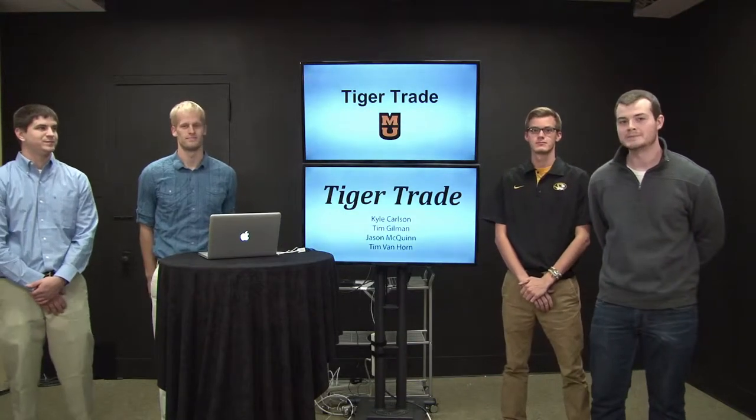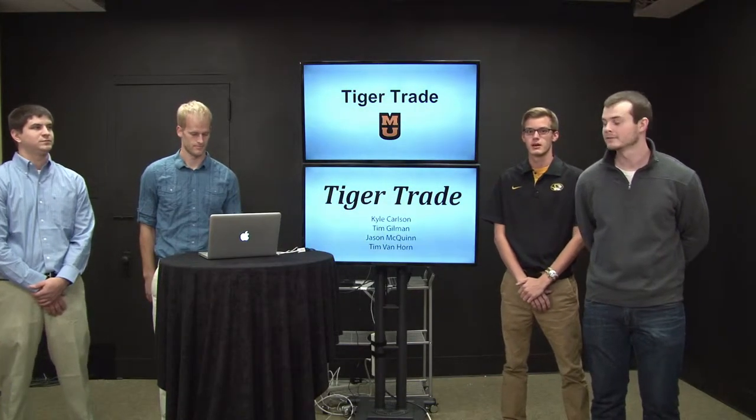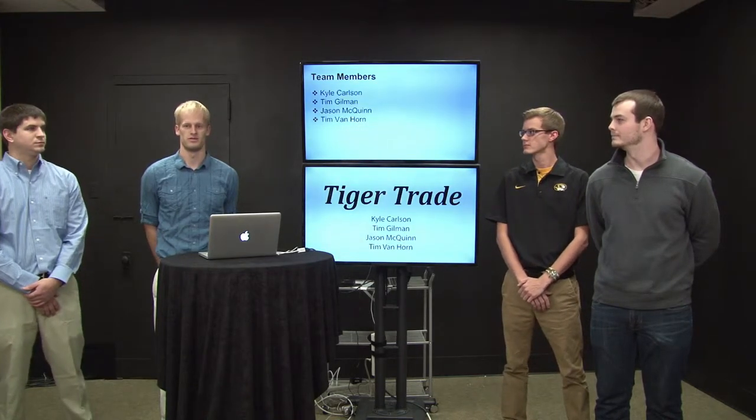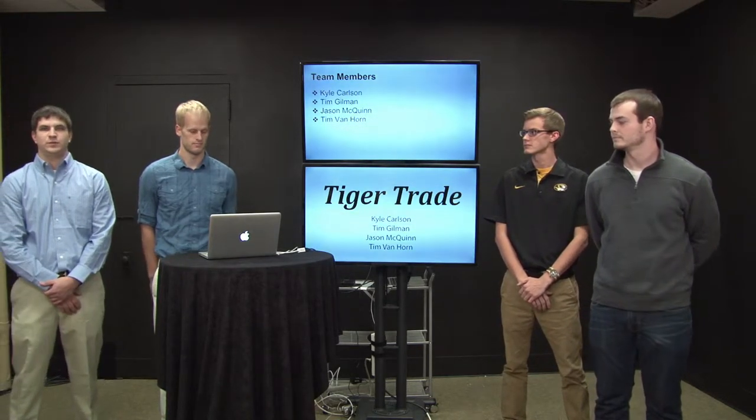Our project is called Tiger Trade. My name is Tim Van Horn, I'm an IT major. I'm Kyle Carlson, I'm a BS IT major. I'm Tim Gilman, a computer science major. I'm Jason McQuinn, computer science major.